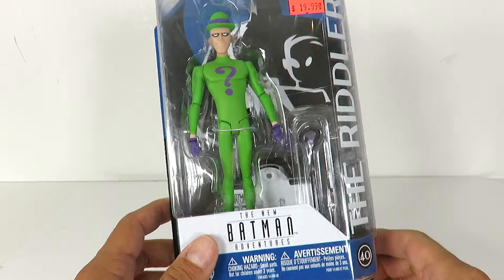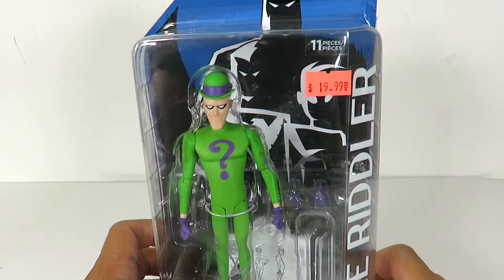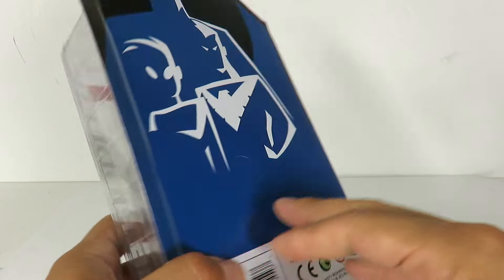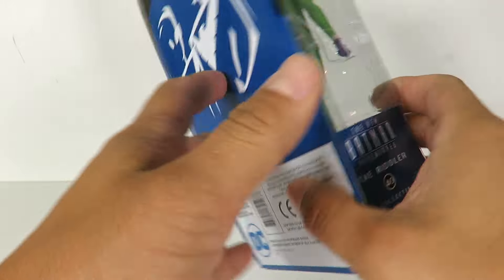Anyway, we have the packaging right here. It looks like he comes with 11 pieces. You got the Riddler right there, Batman: The New Adventures, and then the silhouette of Batman, Robin, and Nightwing. It's the same thing on the back — same style packaging.